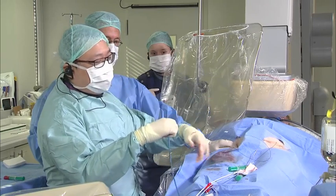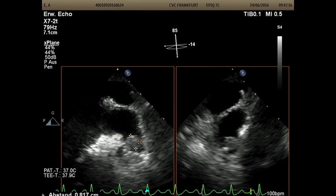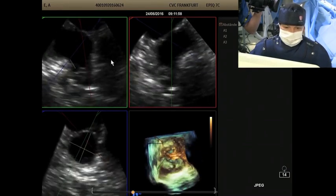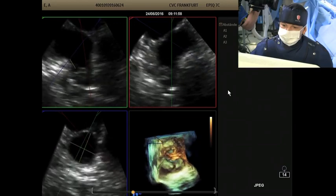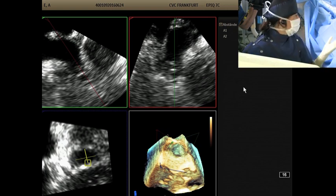Do you have any idea what size device you'd be thinking about? Looking at the echo before the procedure, the measurement at the landing zone appears around 14 mm. Let me show the 3D reconstruction — at 60 and 155 degrees. The first measurement was 70 by 16 mm at the top of the landing zone. Dr. Lam wanted to get the measurement a bit deeper and it was 50.5 by 9.4 mm — roughly 15 mm. The distance to the pectinate muscle is only approximately 5 to 6 mm.